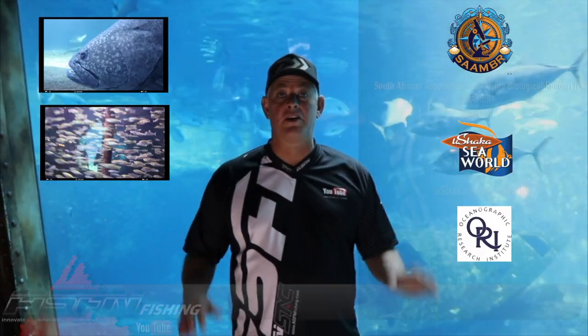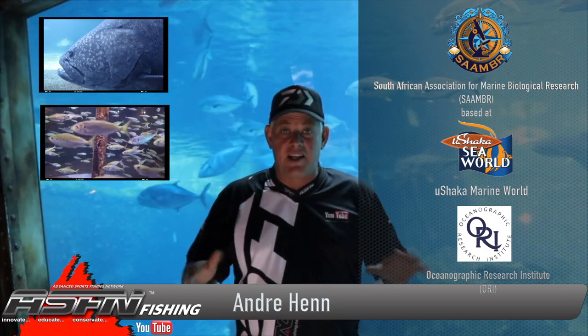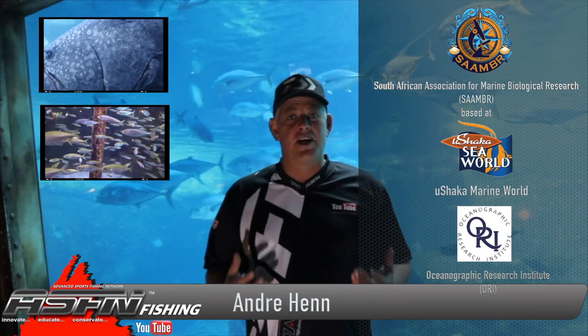We're here at the beautiful Ushaka Marine World in Durban, KwaZulu-Natal, and it's always a pleasure visiting here with these spectacular fish tanks and species that will get any angler rattling with excitement. It also adds to the appreciation and respect that we all need as anglers to ensure a better tomorrow.